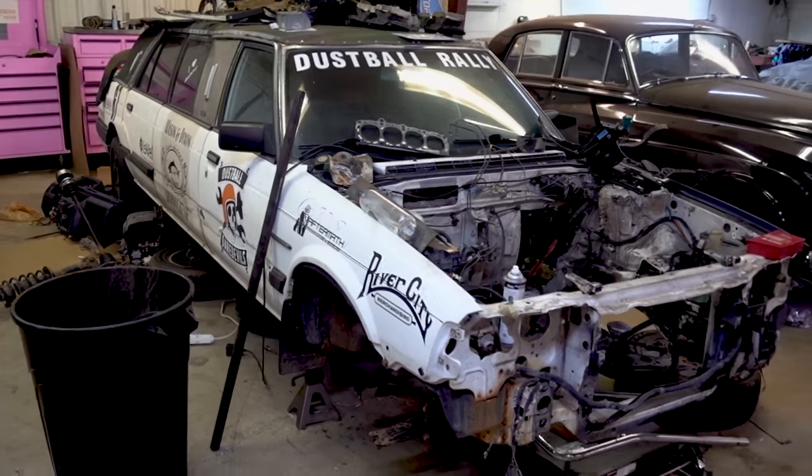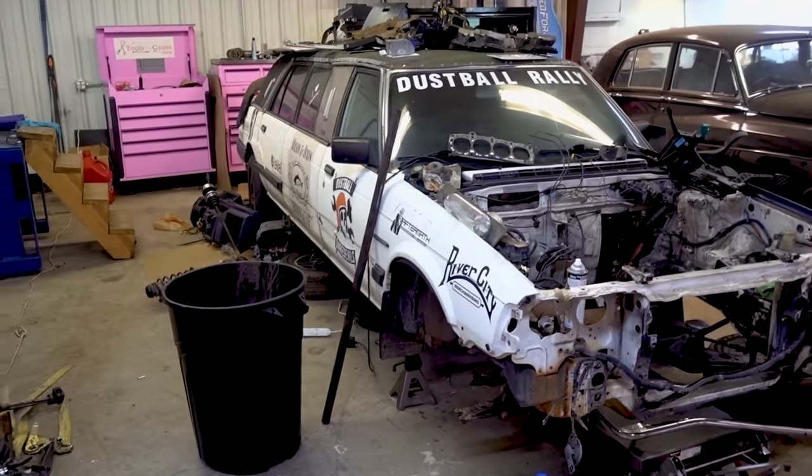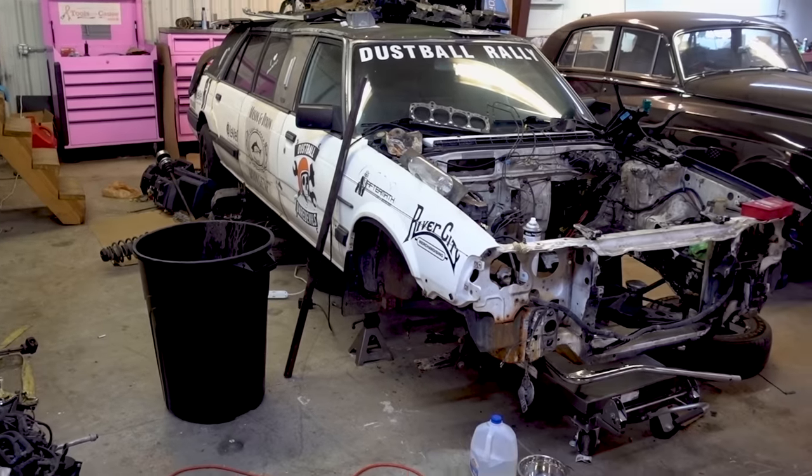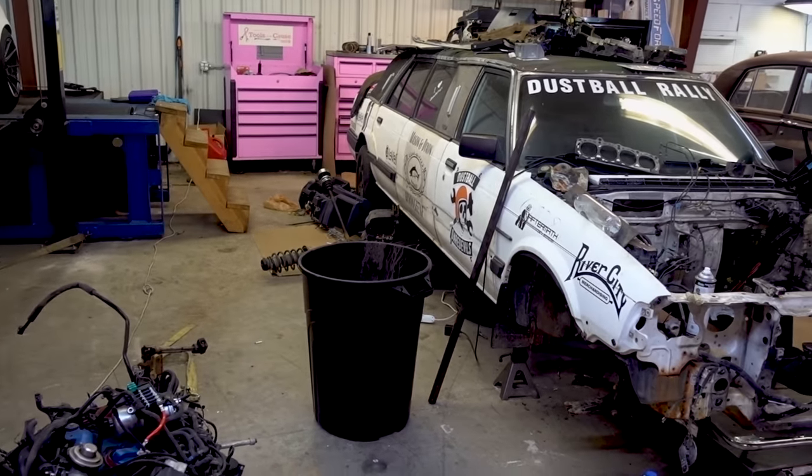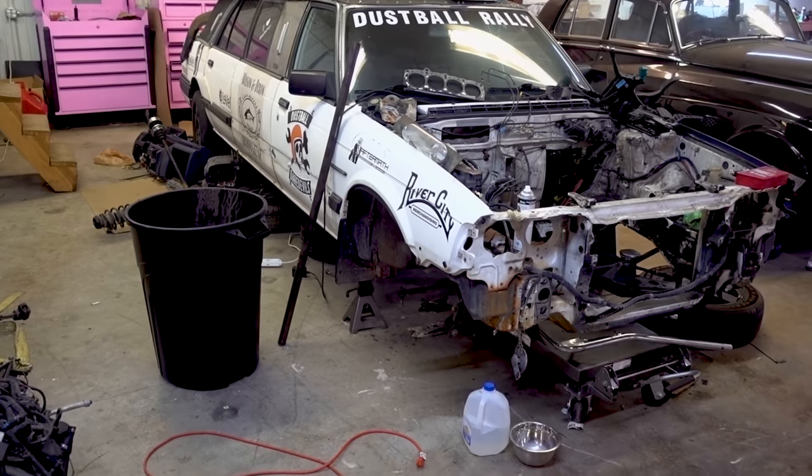At this point, our primary goal is to get Honda Rousey running as a diesel on all of the Jetta suspension work, and then after the rally, we will fix all the rust and make it prettier.